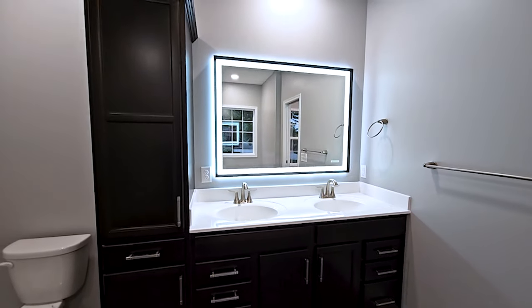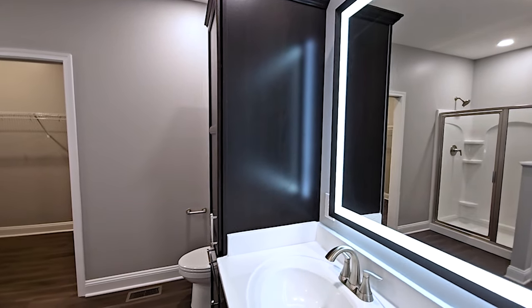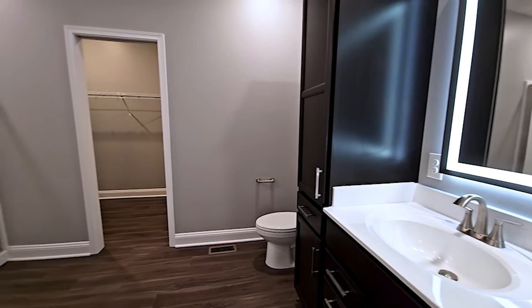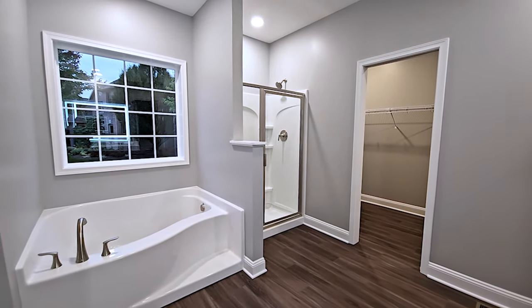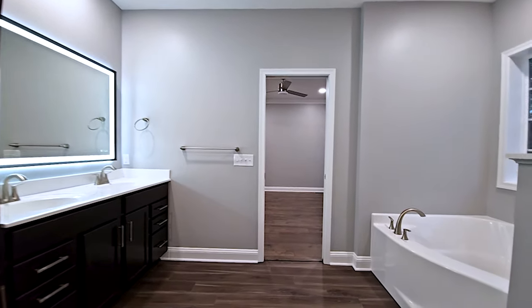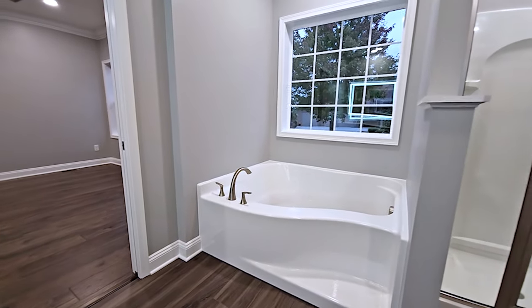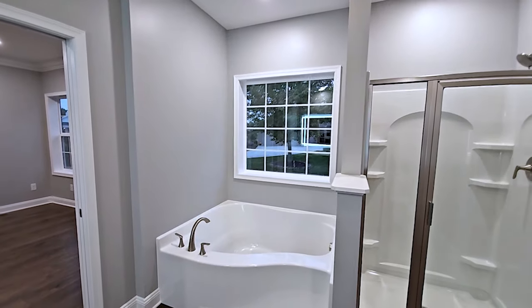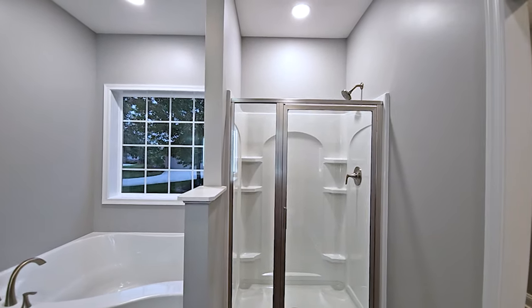The included linen closet was replaced with a linen closet cabinet next to the vanity. The owner bathroom was upgraded to the luxury bath option, featuring a garden tub with an off-center step and a picture window above. There's also a 48-inch shower with a clear glass swinging door on the side exterior wall, situated between the tub and the closet.